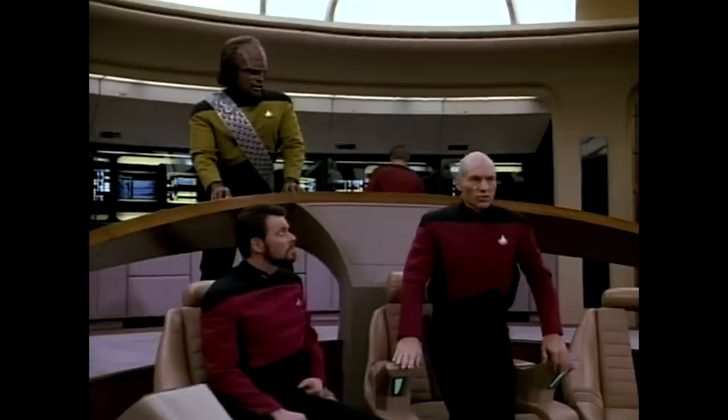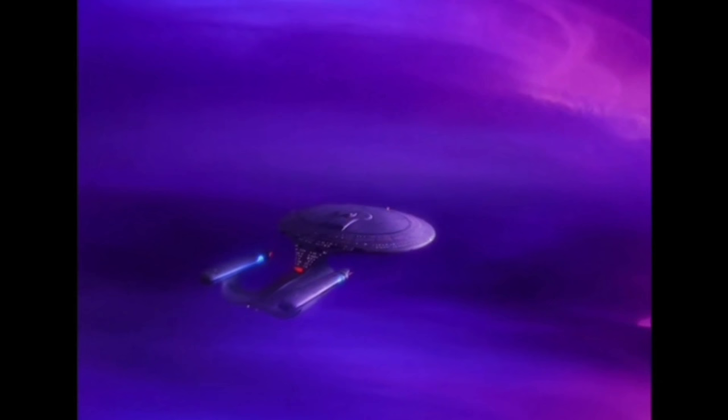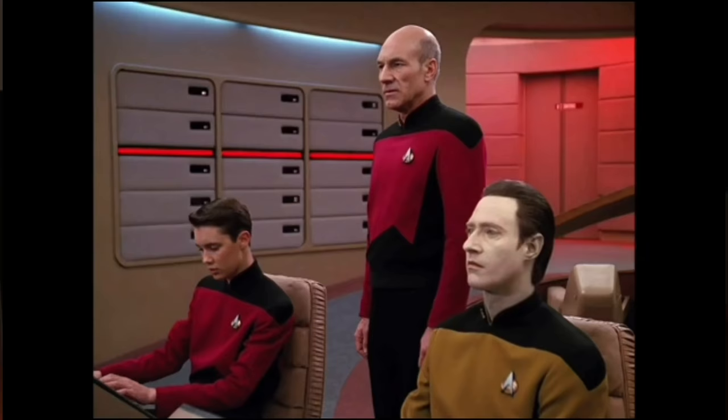Hey guys, British Ben here. The bridge of the USS Enterprise NCC-1701D from Star Trek was a luxurious affair — more like the inside of a Tesla than the bridge of a space-faring vessel. And that was kind of the whole point of the Galaxy-class: a ship designed to stay out in space indefinitely, where people had to be happy living on board for years. But in practical terms, the bridge of the Enterprise-D was also very advanced.